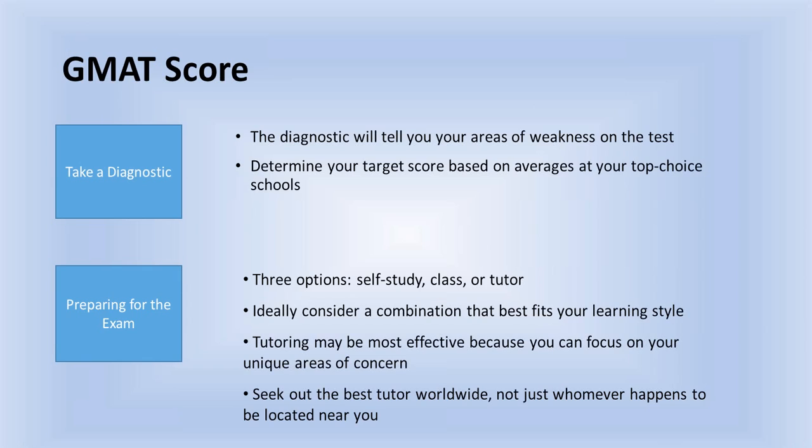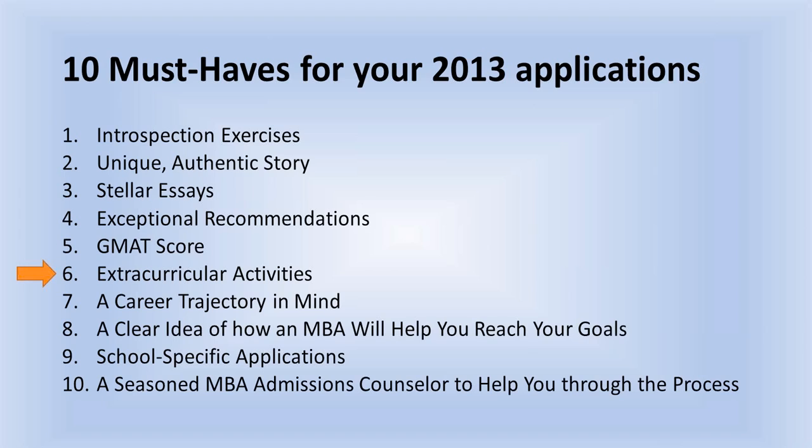Regardless of which test you're taking, you should do a diagnostic first. There are lots of free diagnostics — you can find one on our website at stratusprep.com. It'll show you your areas of weakness. Then determine your target score based on the averages, or slightly above the averages, at your top choice schools. We have three choices for how to prepare: self-study with resources available on Beat the GMAT, a course either live or online, or tutoring — and perhaps a combination will work best for you.